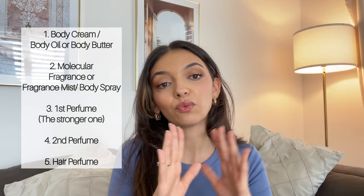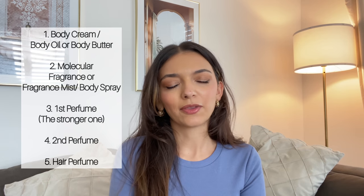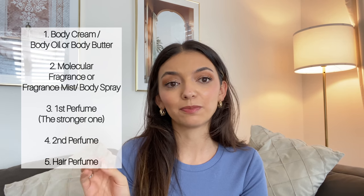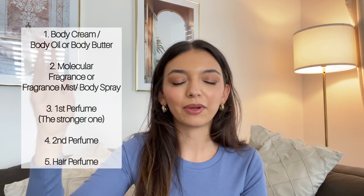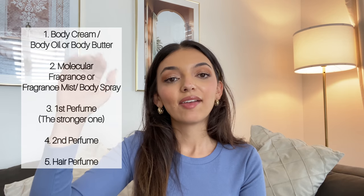When you choose your perfume, I normally layer with two if I'm doing perfume layering, and on top of that a hair perfume. Let's say it's your wedding day and you really want to nail the perfume layering. Start in the shower with a good body wash, then use a body lotion or body oil — I like to use both. Then optionally add a molecular perfume. Then add two perfumes, and on the very top, a hair perfume.